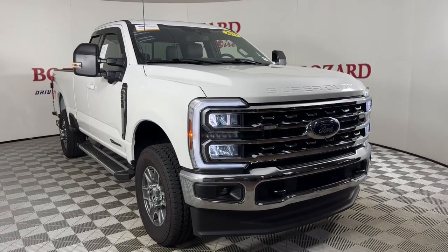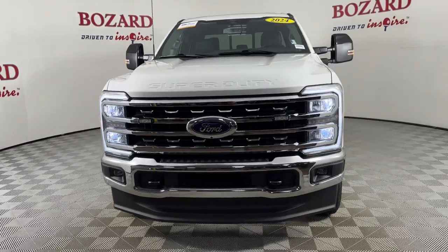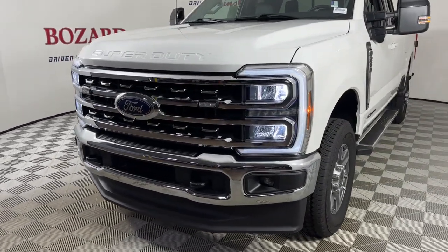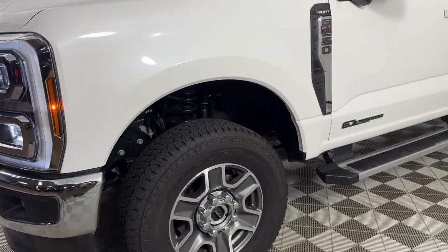Get acquainted with the 2024 Ford F-250. With less than 5,000 miles on the odometer, this vehicle stands out from the rest. Get the full-size pickup you can count on.